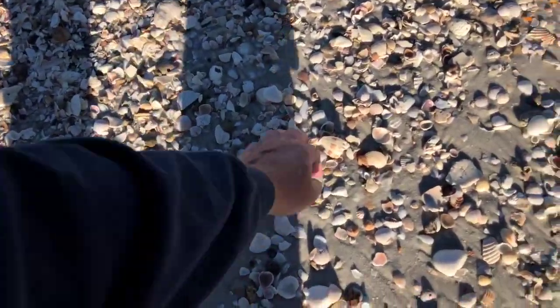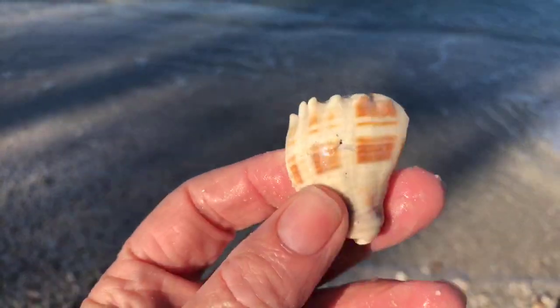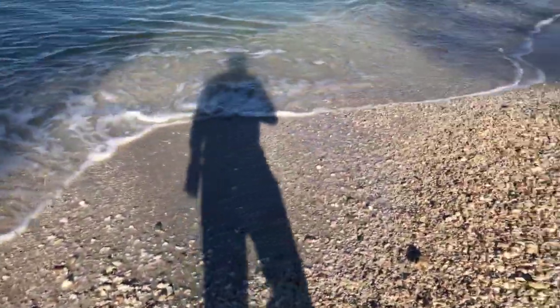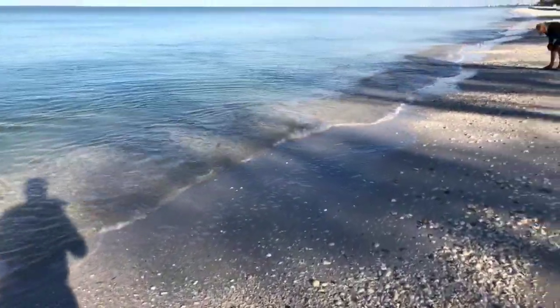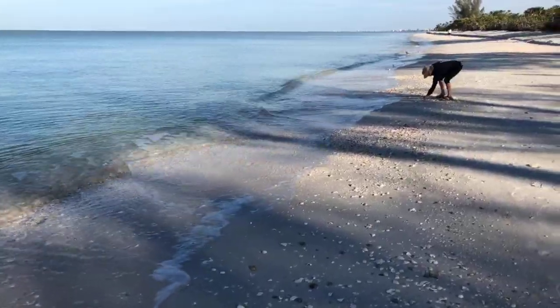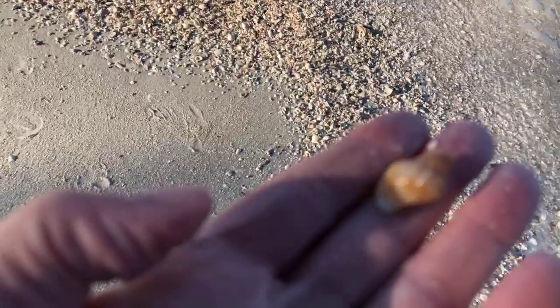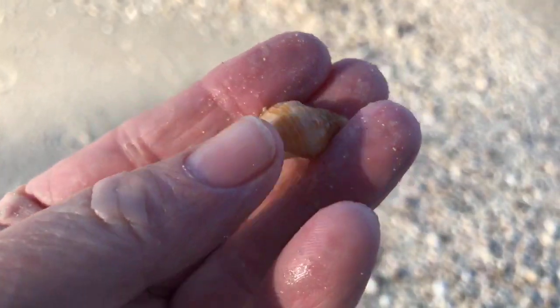Boy, awful quiet on Facebook for a Saturday morning — where's everybody at? Looks like a piece of a crown conch right here — that's the side of a crown conch. There's a little tiny nutmeg shell. Those are neat, the nutmeg shells. That's actually a nice size for a nutmeg shell — I believe that's a nutmeg.